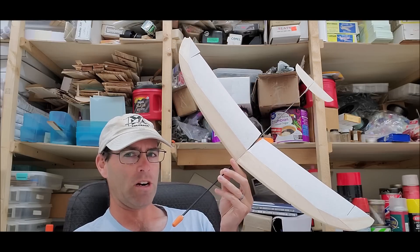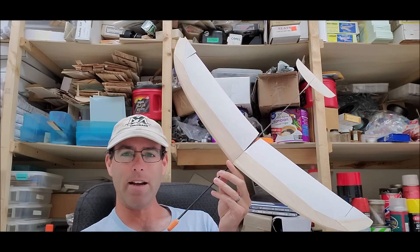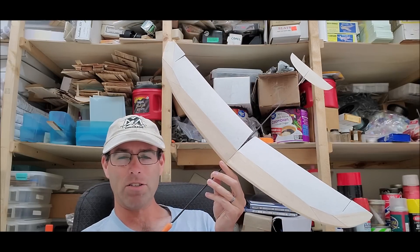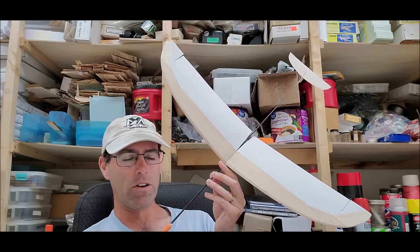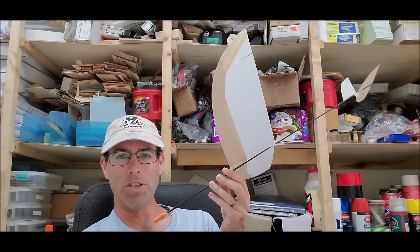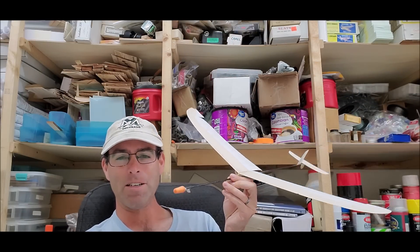Much more than I would have expected to get with something like this, especially an airplane that has no composite structure in any of the flying surfaces — very, very unusual in that regard. But the airplane just flies, and it flies great. And you're going to get to see footage of it doing its thing.